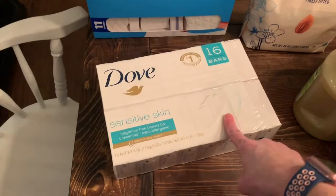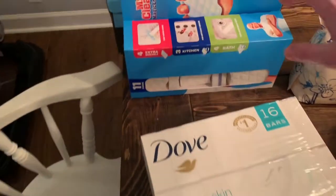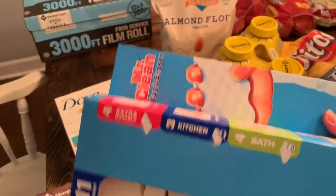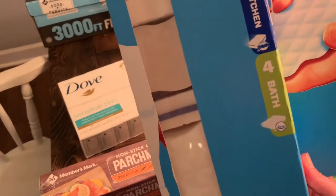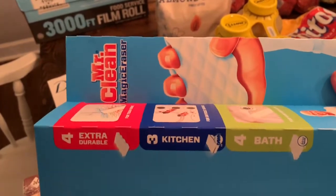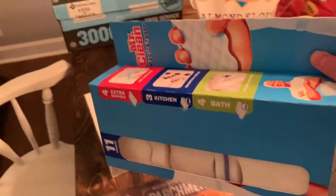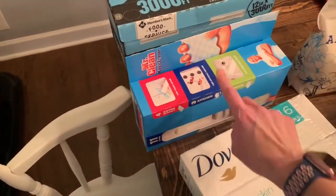We got some soap — this should last us a while. We're getting ready to do some major cleaning in some of our bathroom areas and we used to use these a while back: little Mr. Clean eraser bars. They had a kind of discount, I think it was like two dollars off, and we ended up getting this. Hopefully it will help clean some of the areas that need scrubbing in our bathroom.